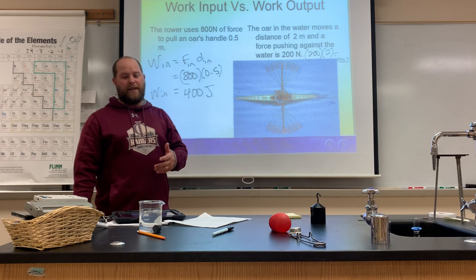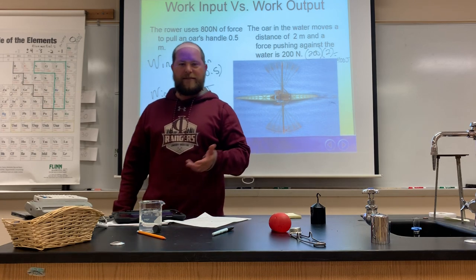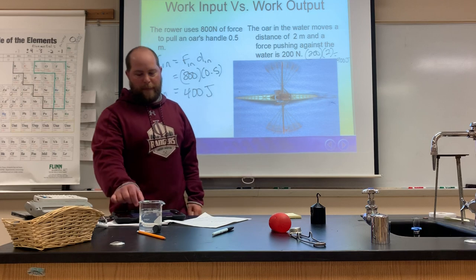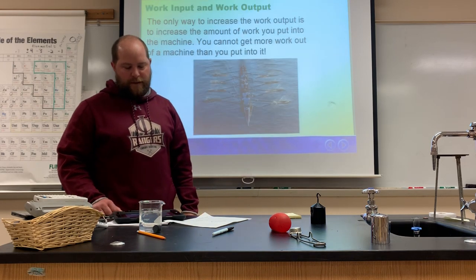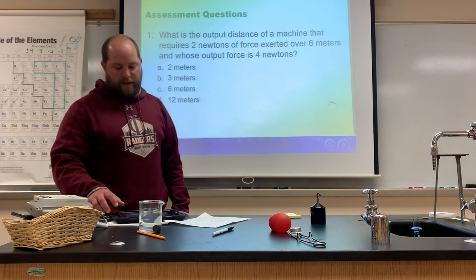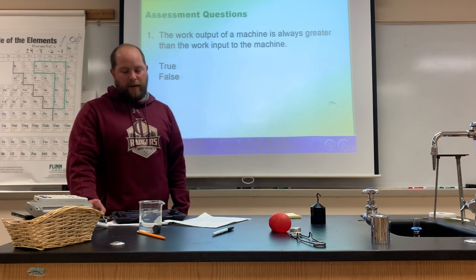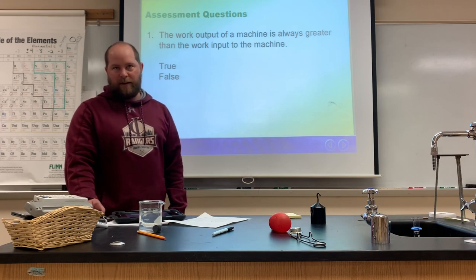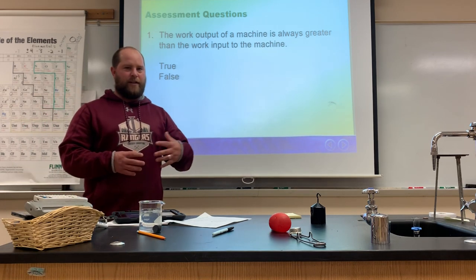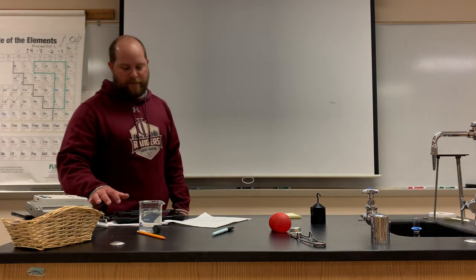However, in reality we probably don't get the full 400 joules out — it's more like 390 or 370 joules. Where does the rest go? It's lost to friction on the oar. The only way to increase work output is to put more into the machine. Quick check: 'The work output of a machine is always greater than the work input' — that's false. We learned that you always have to put more in than you get out.